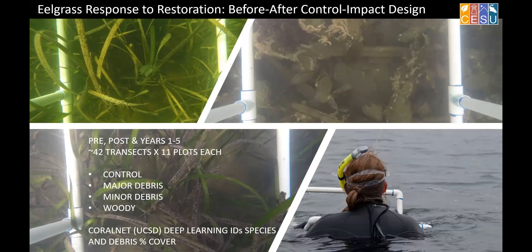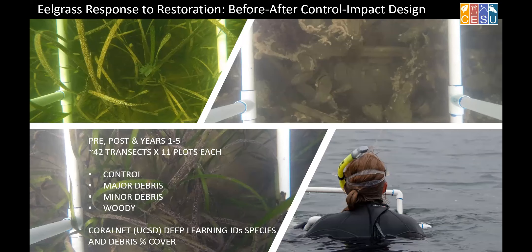We set up a pre- and post-project monitoring design to understand restoration potential. So many photographs needed to be scored — we used technology from UC San Diego called CoralNet, which enables us to quickly score all of our plots for how much eelgrass is present, how much debris, and about 20 other targets. This ordination plot shows each dot as a sample where we took a picture and figured out what was on the bottom. Points cluster near whatever dominated — eelgrass, sediment, or debris.